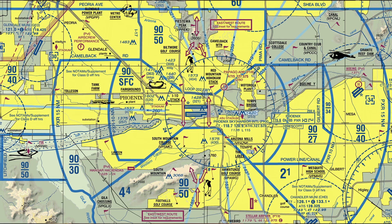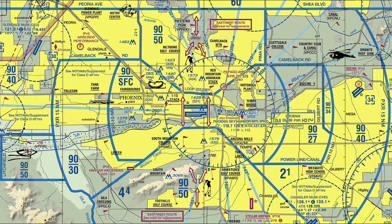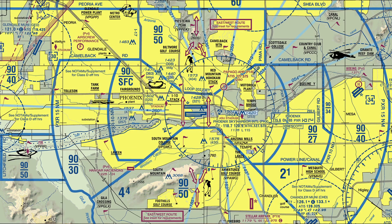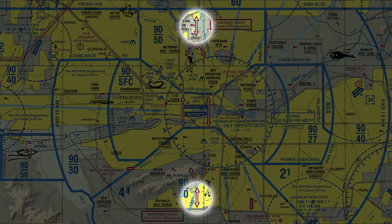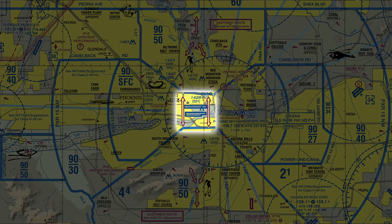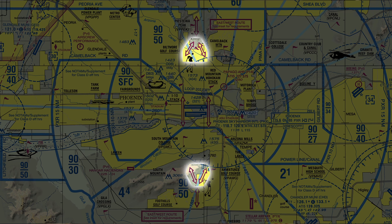The first thing you need to do before you even get in the plane is take a look at the terminal area chart and figure out how the transition works. Transitions are depicted by these magenta arrows and help you safely fly through the congested airspace. To transition, you'll need to be inbound on one of these two routes, then make a turn to the east or west for the transition, and finally turn back to the common point and fly outbound. Which transition you get usually depends on which direction is being used for takeoffs and landings.